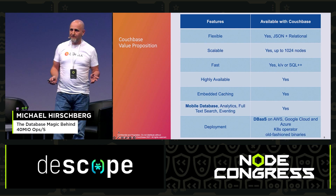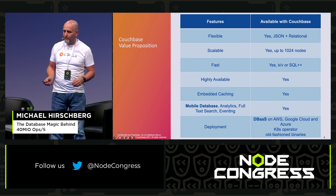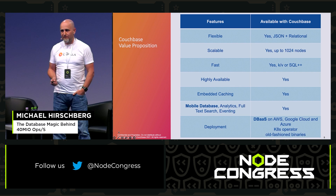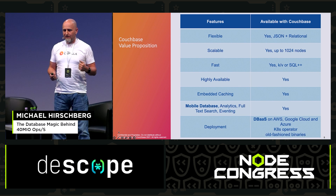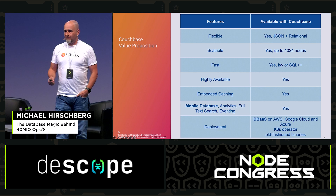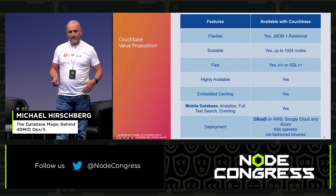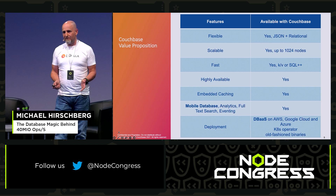Deployment is quite flexible. You can run on your own premises with traditional binaries. You can use the Kubernetes operator. And you can use our own cloud called Capella — it's on my T-shirt — which runs on AWS, Google, or Microsoft Azure. Go try it out; it's quite easy to use, and there are always examples for Node.js.